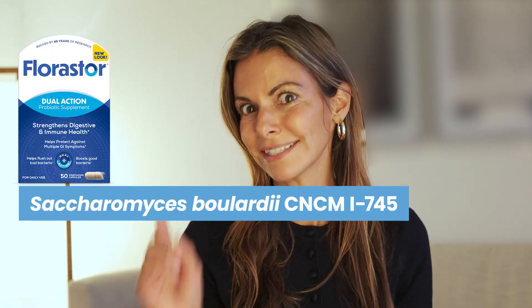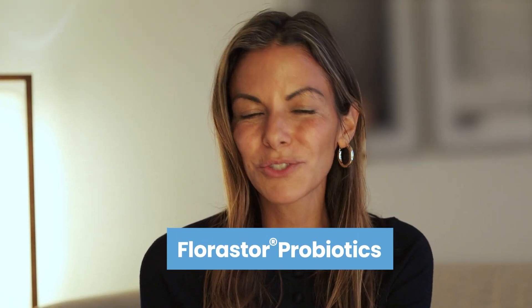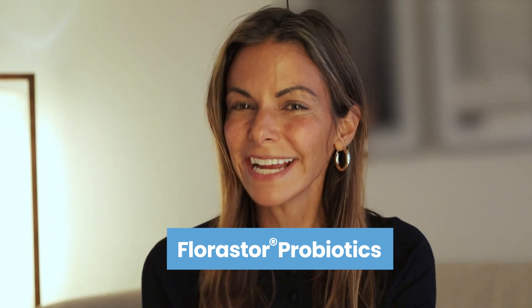Only Florastor contains this. And it's the number one selling probiotic worldwide and the number one clinically studied Saccharomyces boulardii probiotic strain. Follow Florastor probiotics so you can learn more about how to support your gut and immune health.